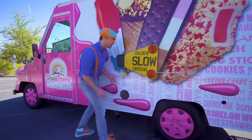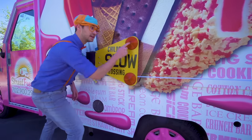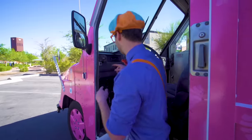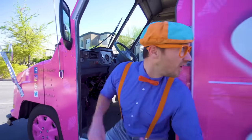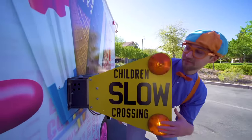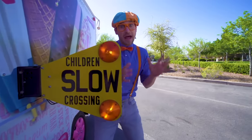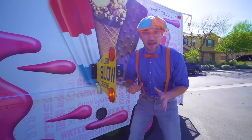What's this? It says 'children slow crossing!' It looks like there's lights — let me show you! You see this red knob? You pull it out and watch what happens. These lights flash orange and the sign comes out from the ice cream truck, so then you know not to get close to the ice cream truck, or at least just be very wary so you don't get hurt!